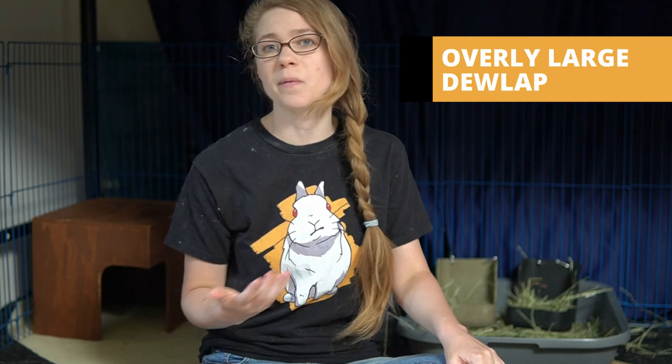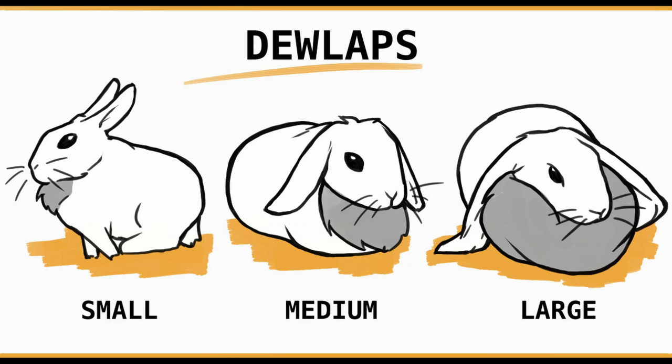Other indicators would be if your rabbit's dewlap is starting to get a lot bigger. Generally, once your rabbit reaches maturity their dewlap isn't going to get a lot bigger unless they either get pregnant or they're gaining weight. So if you notice a very large increase in size there — the dewlap is that flap of skin underneath their chin — take note. This is mostly female rabbits. If your male rabbit is starting to develop a dewlap, that means they are probably a little overweight, because generally male rabbits don't develop one.